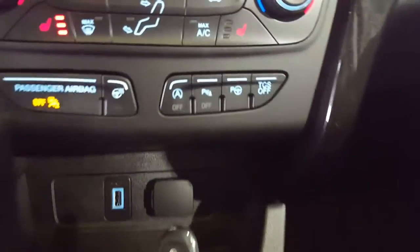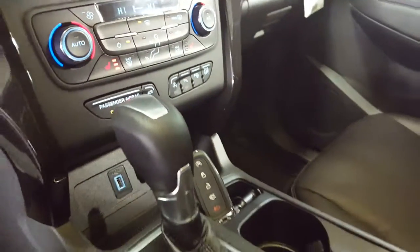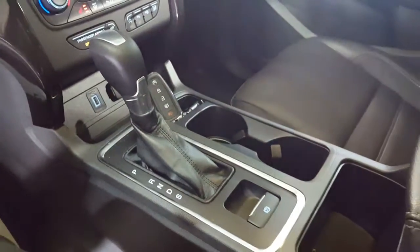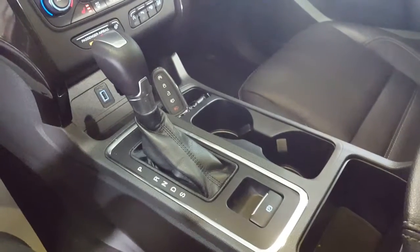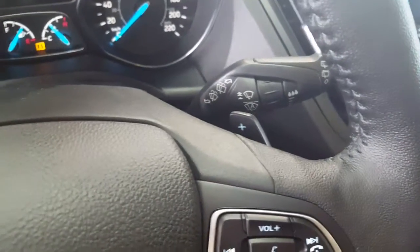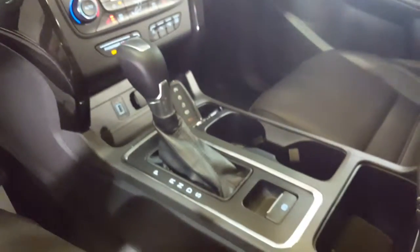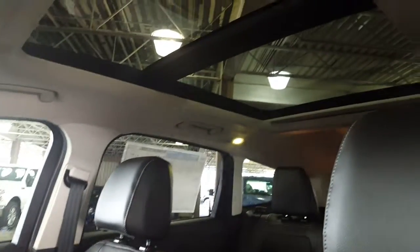This park assist is really super cool — you've got to try it. Push a button and she figures out where to parallel park you; you let go of the wheel and she does it all. S is for standard or sport mode and you can use your paddle shifters up here on your steering wheel to gear up and gear down as you choose. You have an electronic e-brake and, of course, your full panoramic sunroof.